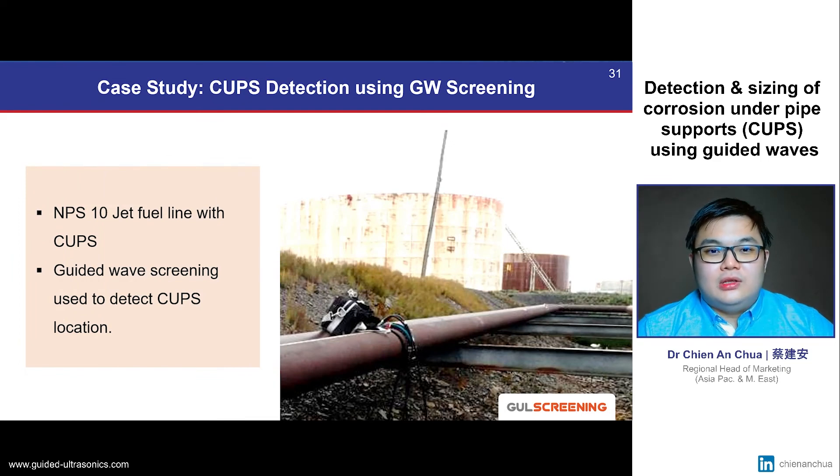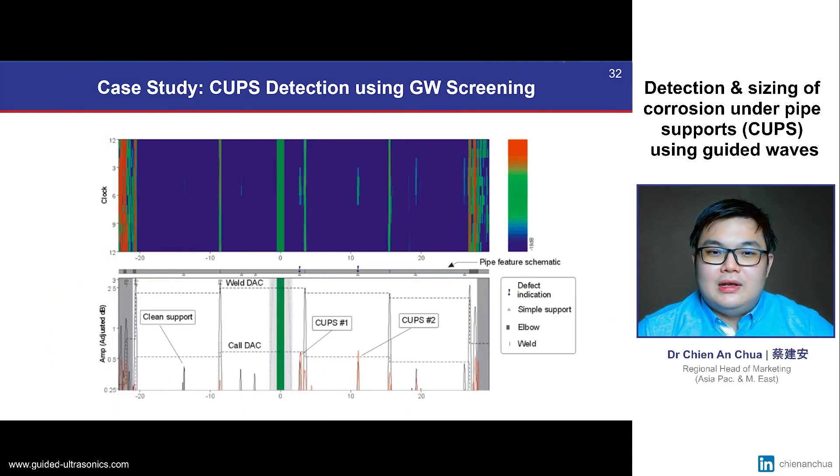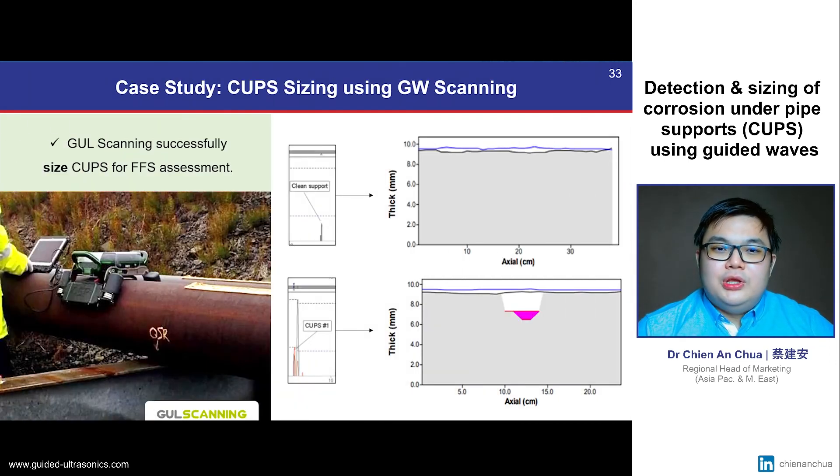An example of CUPS detection using our guided wave screening and scanning technology in combination is presented in this case study, which consists of a 10-inch diameter pipeline carrying jet fuel. Guided wave screening was used to rapidly detect CUPS in the supports. The screening results shown here successfully identified two out of three support locations that have corrosion. This is generally done by analysing the relationship between the red and black signals at the support location, which correspond to the flexural and torsional waves respectively. Once the CUPS were detected, we used guided wave scanning to size the corrosion, showing results from the undamaged support and the support with CUPS damage. Using this sizing data, we were able to help our customers size their corrosion accurately and enable them to perform fitness for service assessment.